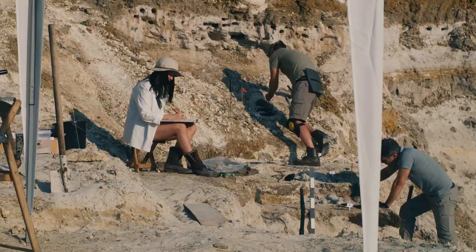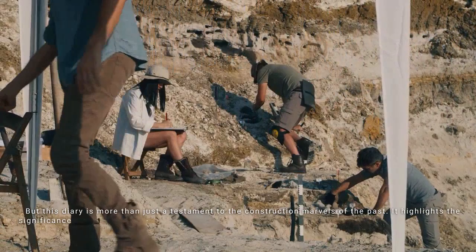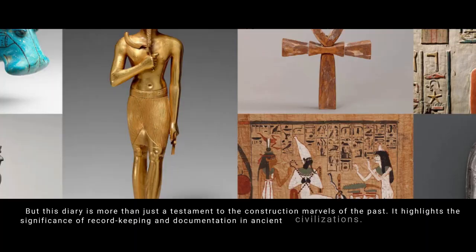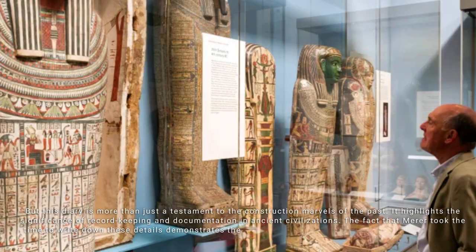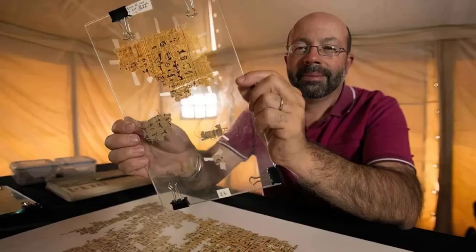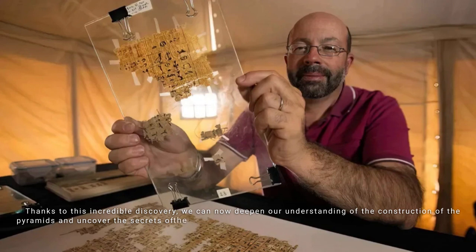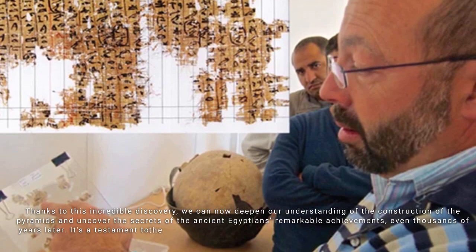But this diary is more than just a testament to construction marvels. It highlights the significance of record-keeping and documentation in ancient civilizations. The fact that Merer took the time to write down these details demonstrates the ancient Egyptians' commitment to preserving their history and knowledge, allowing us to deepen our understanding of the pyramids even thousands of years later.